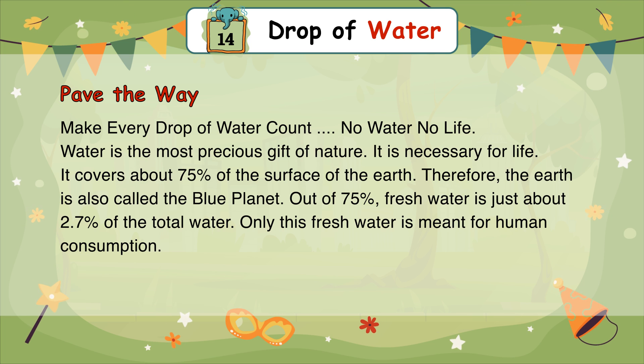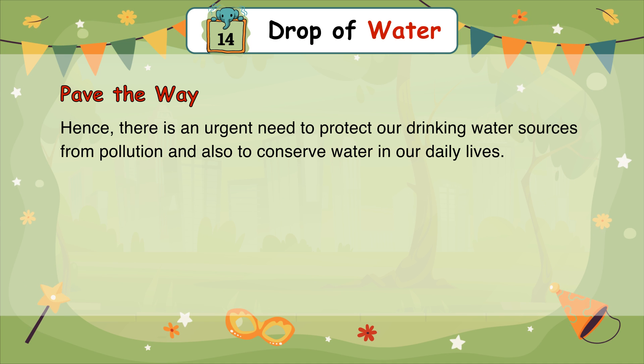Therefore, the earth is also called the blue planet. Out of that 75%, fresh water is just about 2.7% of the total water. Only this fresh water is meant for human consumption. Hence, there is an urgent need to protect our drinking water sources from pollution and also to conserve water in our daily lives.